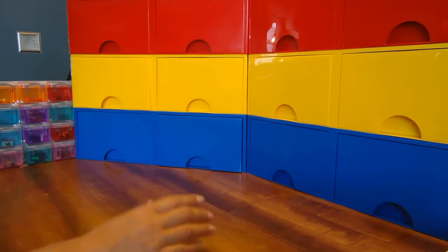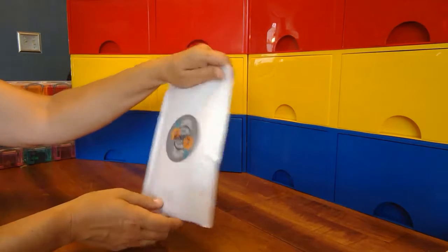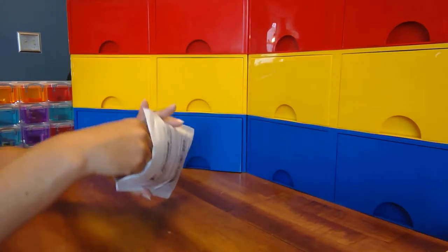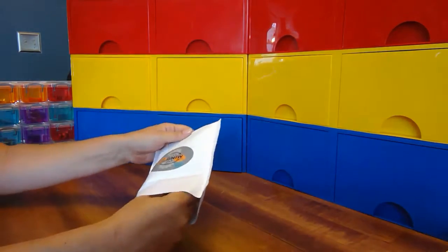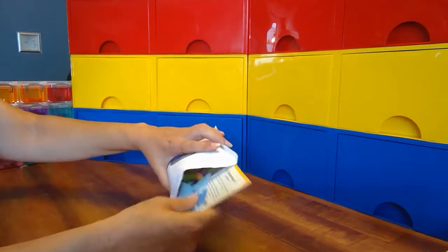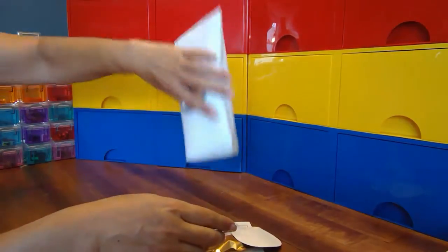Hello minifigure fans, Lego fans in general! Today we're going to open the May envelope from the Minifigure Club, see what we've got inside, what our theme is, and what's going on. This is an offshoot of the Booster Bricks Club - if you don't know what that is, it's well worth taking a look.